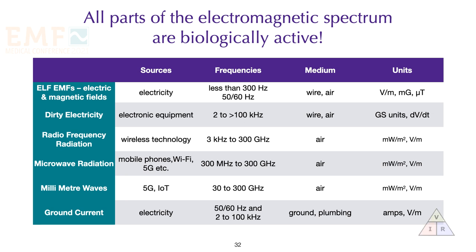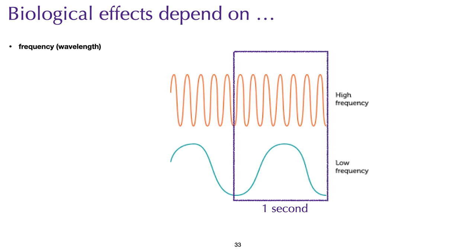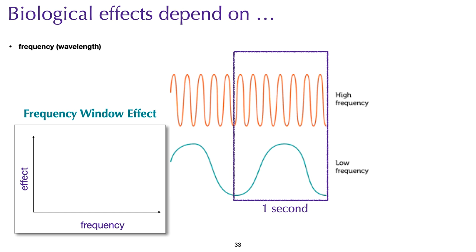The biological effects of any part of the electromagnetic spectrum are a function of wave frequency characteristics. Some effects are frequency specific. In biological sciences we have something called frequency windows, where the biological response only occurs within a narrow frequency band and disappears at higher or lower frequencies, sometimes reappearing at harmonic frequencies. If F1 is 16 Hz, for example, then F2 would be the harmonic at 32 Hz.